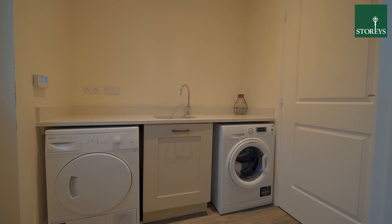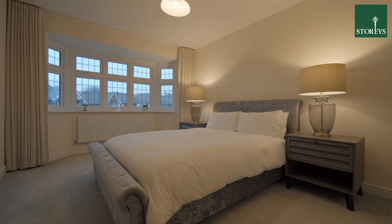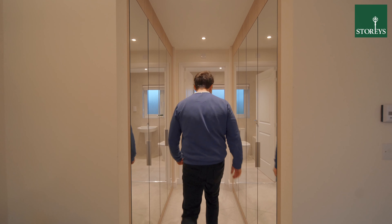A sought-after property within the red row heritage collection, this home has three double bedrooms, all with en-suites, and the master features a walk-in wardrobe.